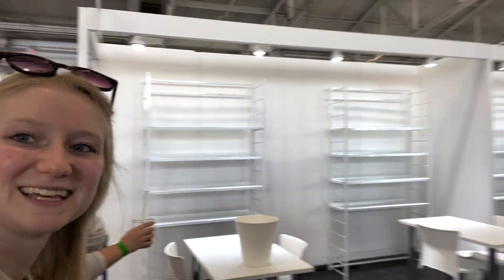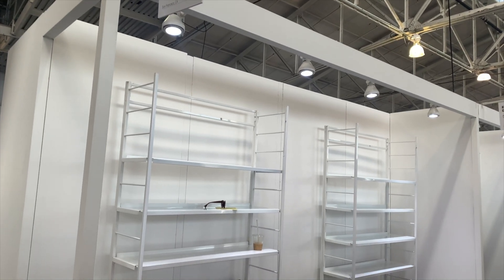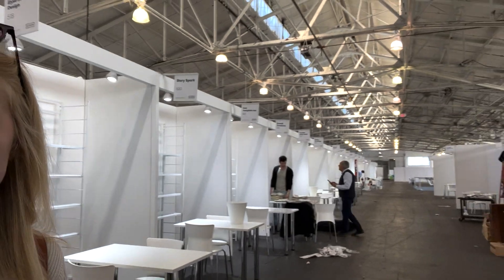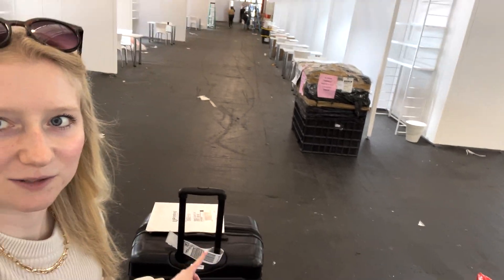We just rolled up to our booth — there it is. And they spelled it correctly, so what more could I ask for? We got a double booth and she is big. These are the other booths all down the hall here. We have all of our stuff packed into these two big suitcases that were just barely under 50 pounds.